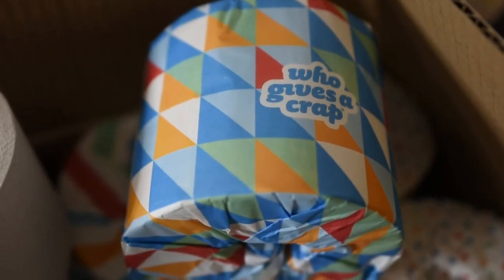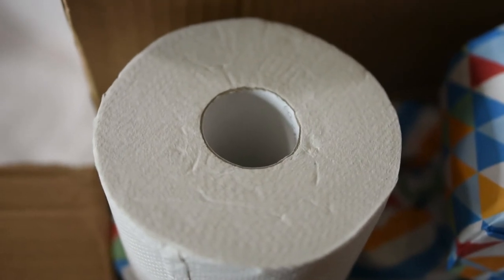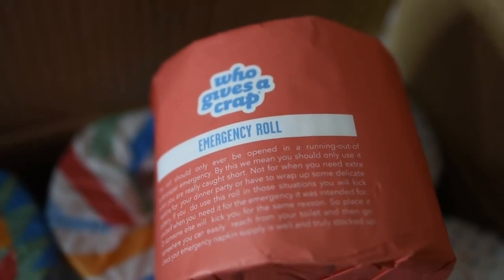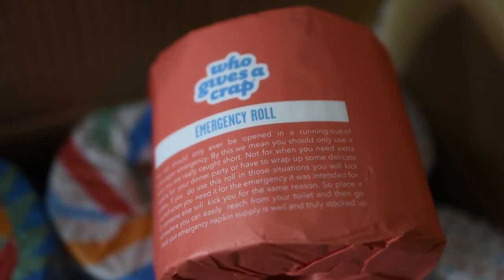They come in a fun paper wrapping — it's not plastic, so you don't have to worry about that. I went ahead and unwrapped one of the rolls so you can see the thickness of it. It's 400 sheets. A fun little touch is that at the bottom of your box you're going to find a few emergency rolls. They're red, and that means you need to go ahead and order yourself another box.